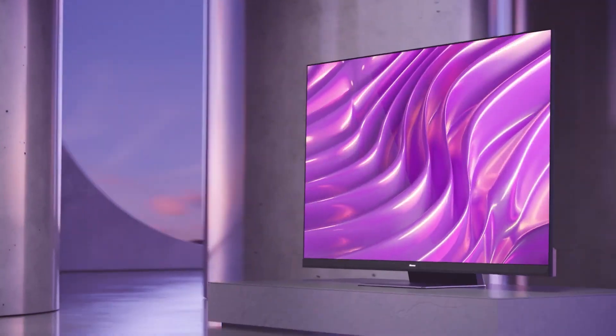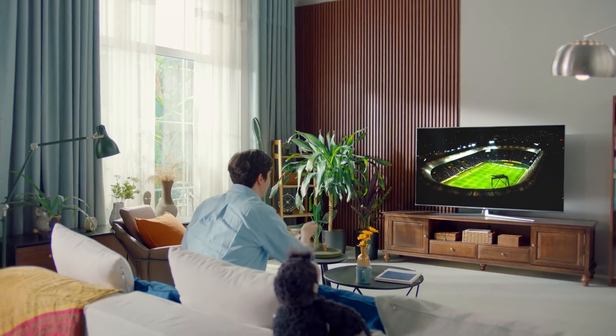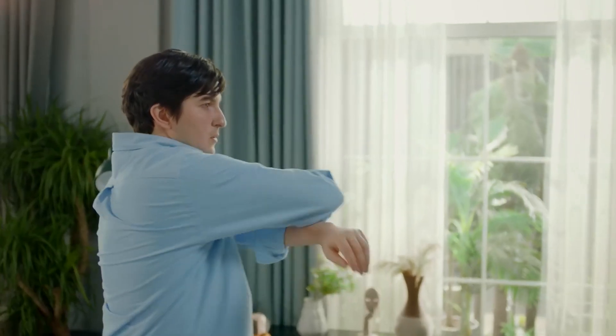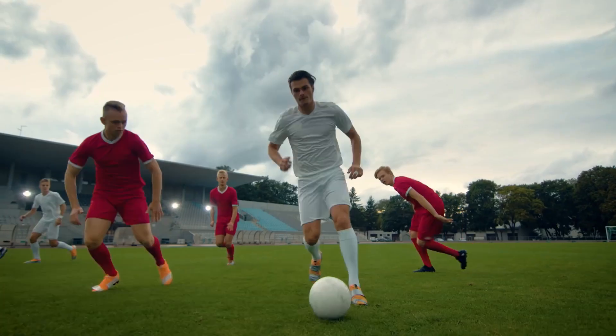The Hisense U8H Series TV supports HDR10, HDR10+, HLG, and Dolby Vision formats, so you can enjoy the best quality from various sources. The smart features are also impressive, as it runs on the Android TV platform — one of the most popular and versatile streaming platforms on the market. Android TV offers access to thousands of apps and games, including Netflix, YouTube, Disney+, Amazon Prime Video, and more. You can also use Google Assistant or Alexa to control the TV with your voice, search for content, or control your smart home devices.